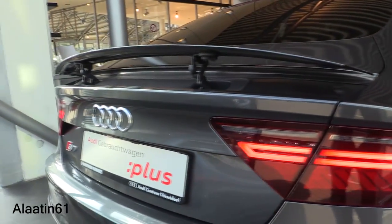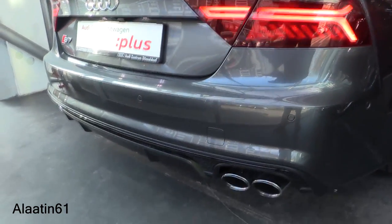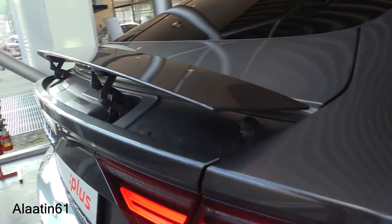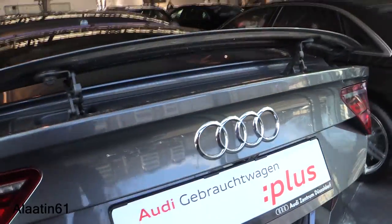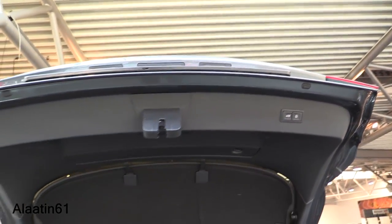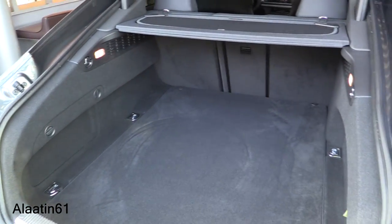The new taillights are a little bit darker. The quad exhaust is special to the S7 — the RS7 has dual oval exhaust instead of four. Automatic trunk. You can also stop the trunk when it's opening at any given moment.